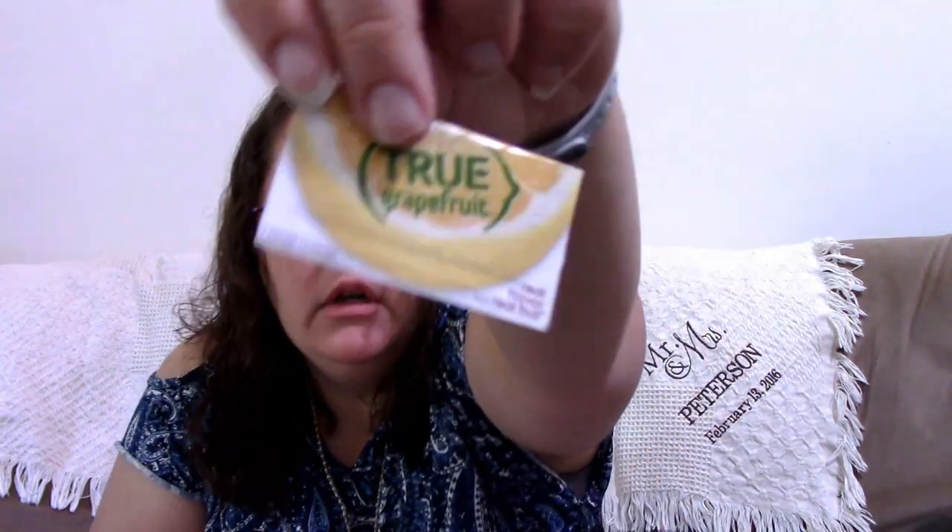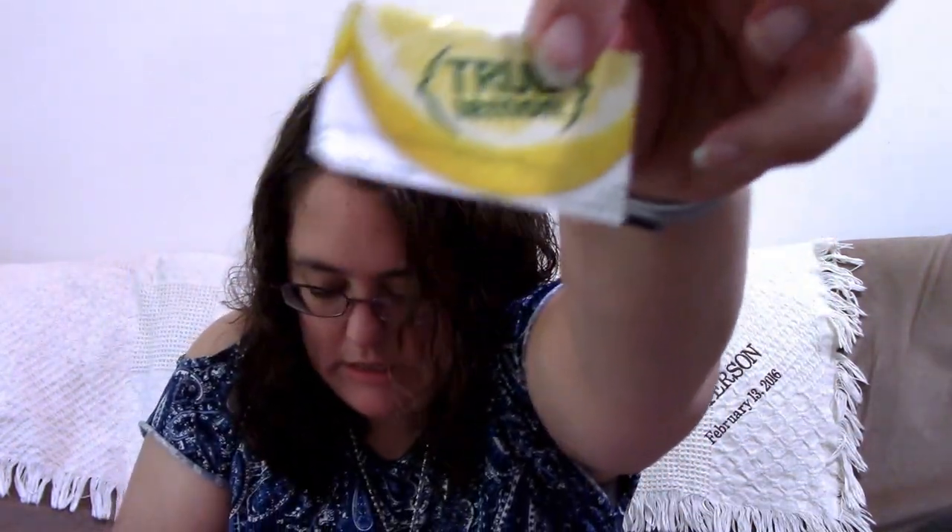There are some packets of True products in here — True Grapefruit, True Grapefruit, True Grapefruit, and some True Lemon. These are actually crystallized citrus drink packets, so I can add these to my water. We've got grapefruit and some lime as well — just citrus, nothing else. That's all the edible goodies.